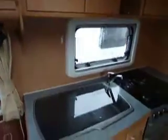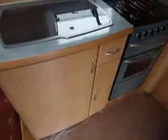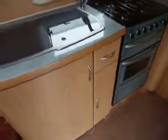Nice fittings all the way around. In the centre, a good sized galley area. There's so much storage and space here — so much.